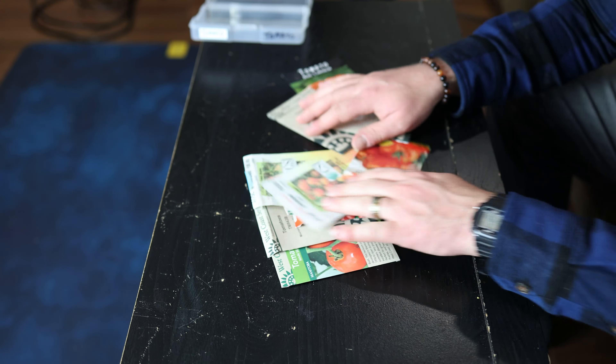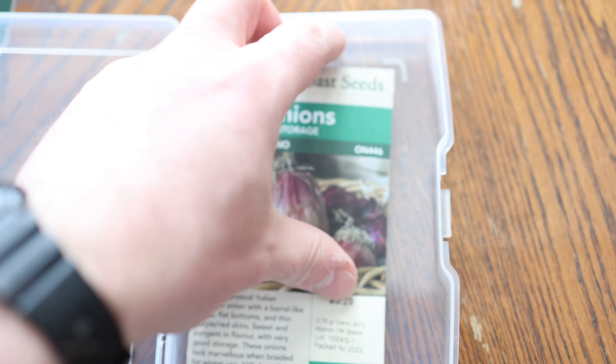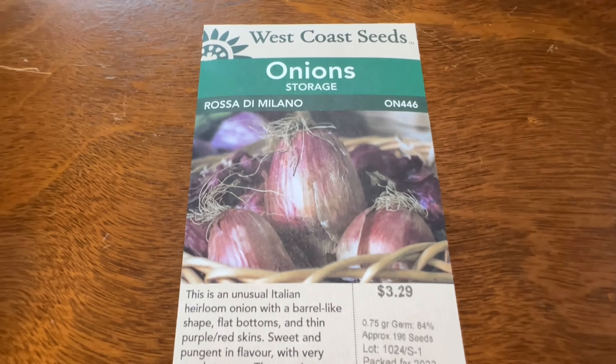Number one is broccoli. I'm excited to grow this one this year — I didn't really have a lot of success last year. The three varieties of broccoli that I'll be growing this year are Everest, Green Magic, and Gypsy, and these are all from West Coast Seeds. Both the Gypsy and the Green Magic are heat resistant varieties.